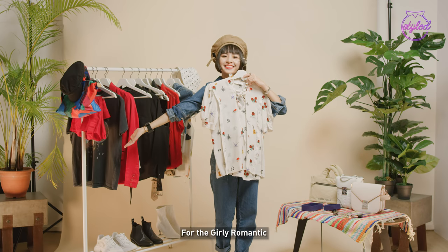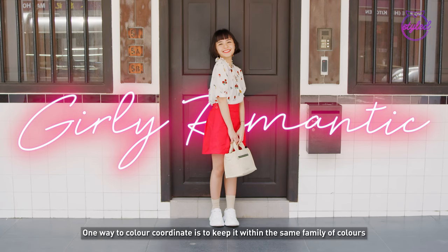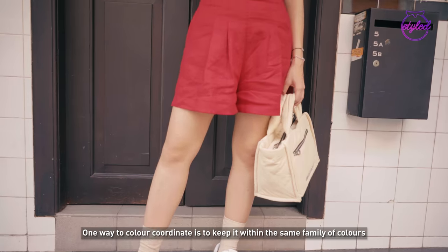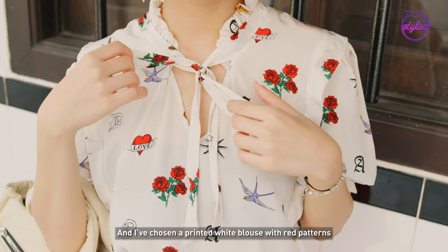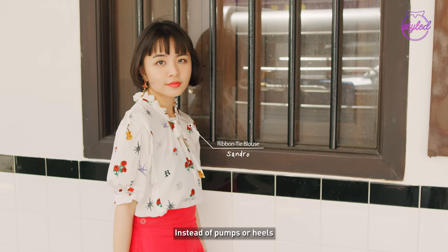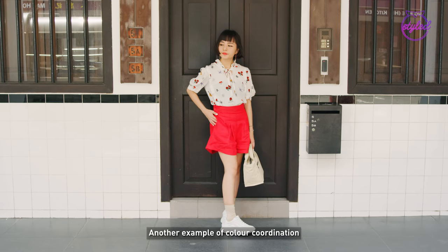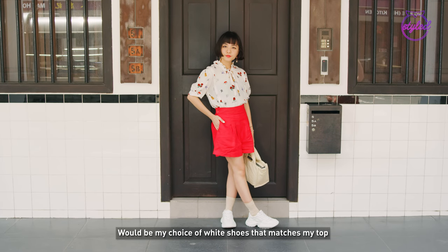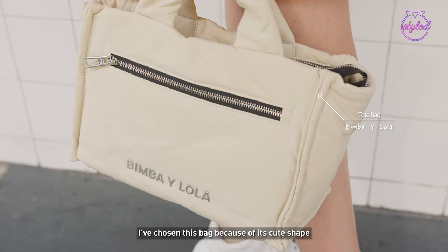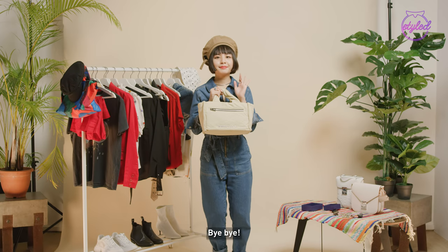For the girly romantic look, color coordination is very important. One way to color coordinate is to keep it within the same family of colors. In this case, red is the primary color of choice and I've chosen a printed white blouse with red pattern. Instead of flats or heels, I've decided to go with sneakers to give it a little touch of fun. Another example of color coordination would be my choice of white shoes that matches my top. I've chosen this bag because of its cute lunchbox shape. Bye-bye!